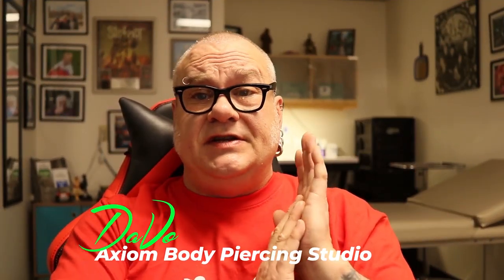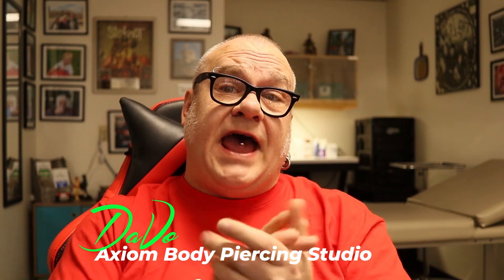For those who are new to the channel, my name is Dave O. I'm a professional body piercer and have been since 1994. I'm the owner and operator of the Axiom Body Piercing Studio, located here in Des Moines, Iowa, inside Skin Kitchen Tattoo. So when I talk to you about these things, I'm talking to you at a level of expertise as somebody who has done numerous nipple piercings — thousands upon thousands over the last 25 odd years — with rings and with barbells.